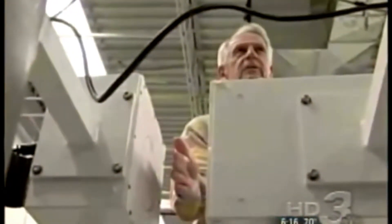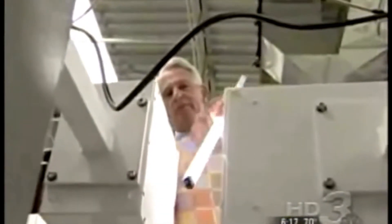I can put my hand in here — put your hand into the beam, nothing happens. Put in a fluorescent bulb and it lights up immediately.